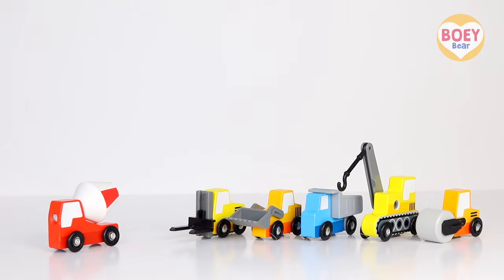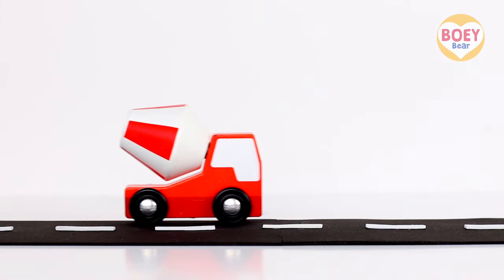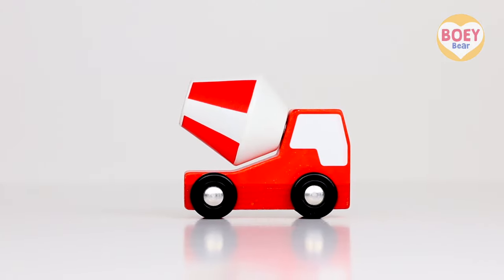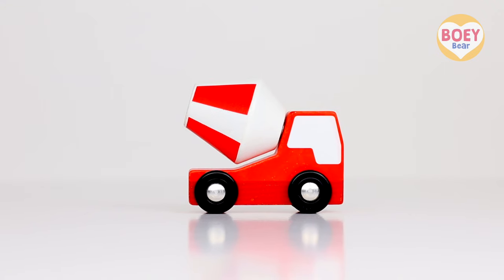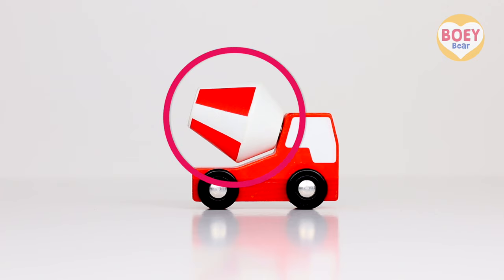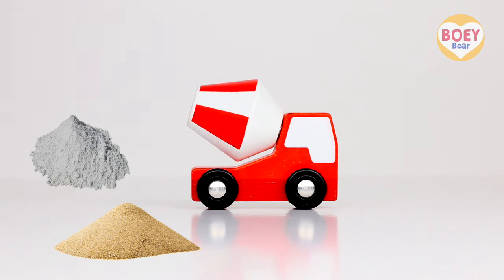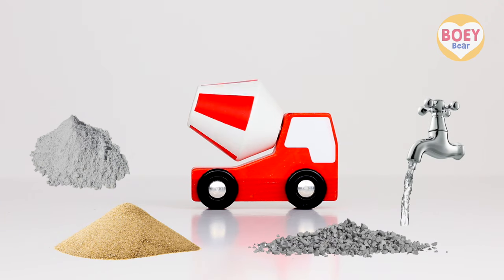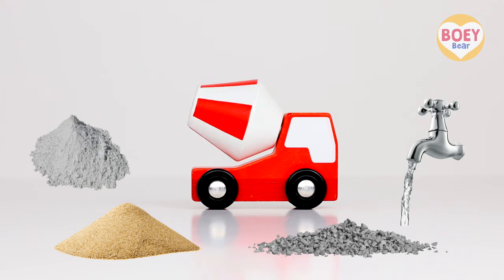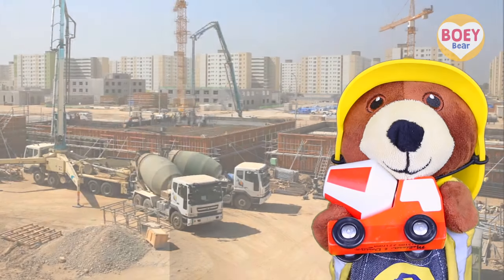Next one! Do you know what it is? It's a concrete mixer truck. Or you can call it a cement mixer truck. This is called the drum. It spins to mix together cement, sand, gravel and water to make concrete. Concrete is a grey, wet mixture that dries really hard. Let's have a closer look.